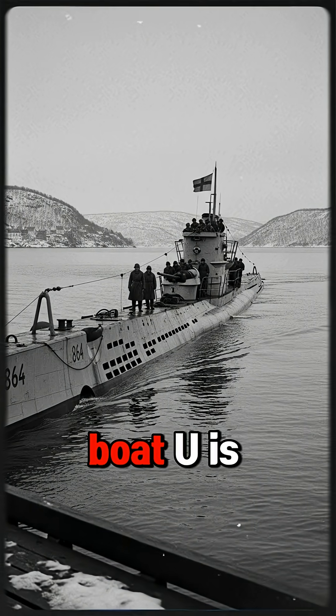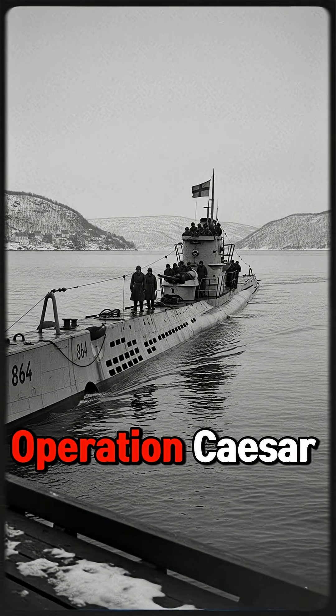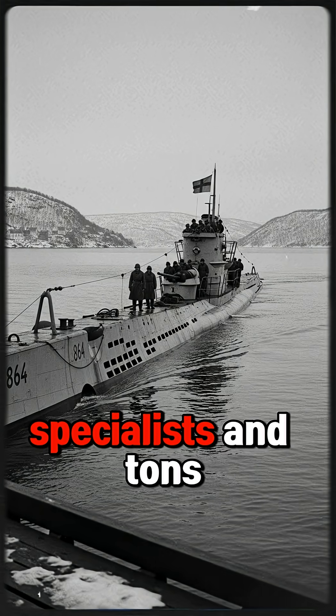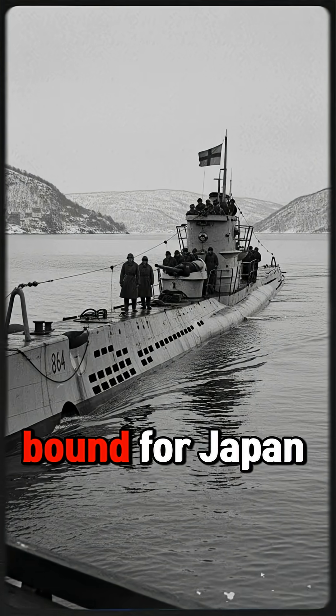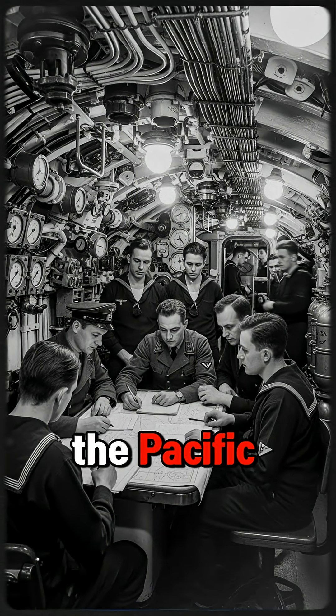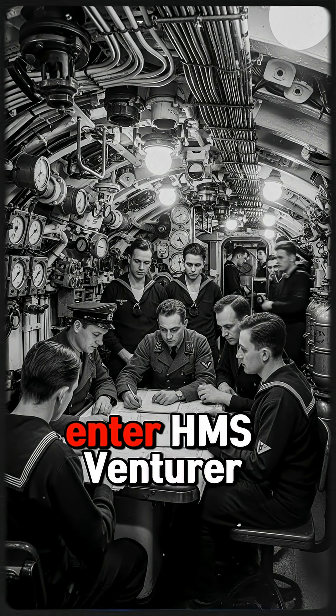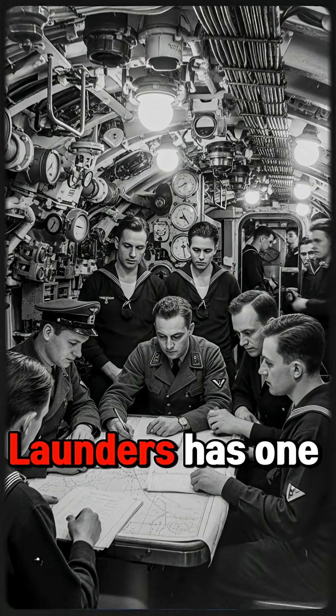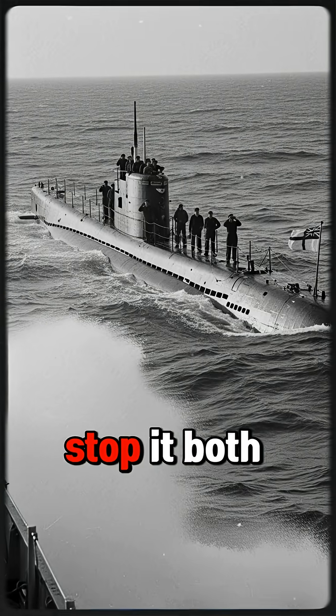Late in the war, German U-boat U-864 is on a secret mission: Operation Caesar. On board: advanced technology specialists and tons of toxic mercury bound for Japan. If it gets through, it could shift the balance in the Pacific. The British know it's coming. Enter HMS Venturer, a small Royal Navy sub hunting a ghost. Its commander, James Launders, has one job — find U-864 and stop it.